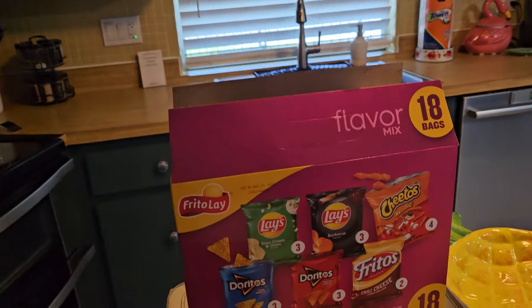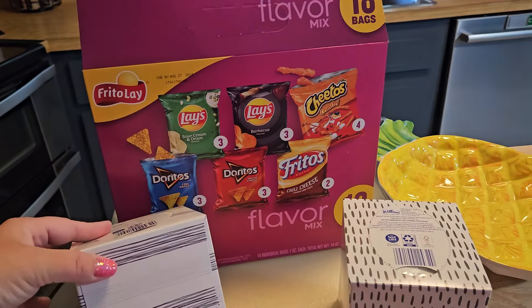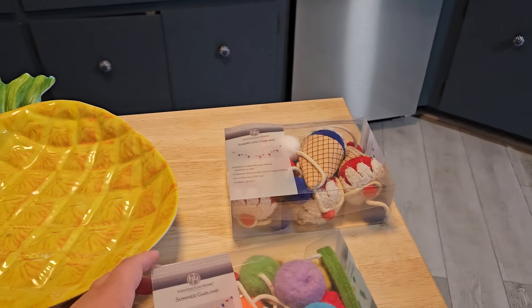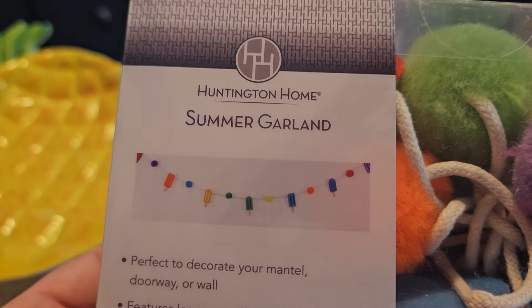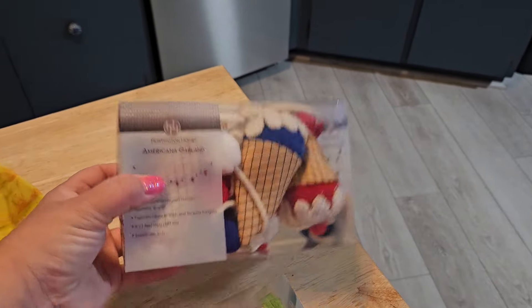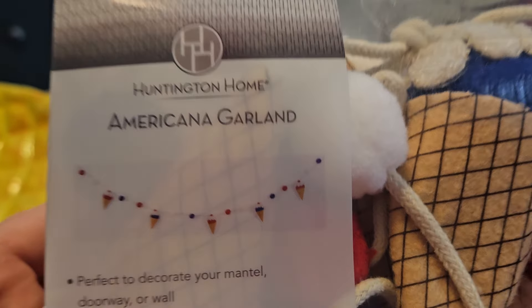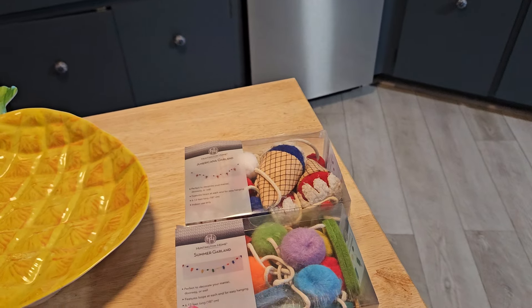Right over here we grabbed some chips, just an assortment — the kids had them for a snack last night after the pool. We needed some tissues for the Airbnb so we grabbed a couple. And then I got these — my husband actually saw me eyeing them when I did my walkthrough at Aldi. We were about to leave and he said which ones do you want, and he got me both. This one has popsicles and pom-poms on it — it is so cute and so summery, it's the Summer Garland. And this one will be more for next year since I'm taking down my 4th of July decor when I get home — it's ice cream cones and red, white, and blue pom-poms, it's called the Americana Garland. They also had one with pineapples and strawberries that was hard to walk away from.